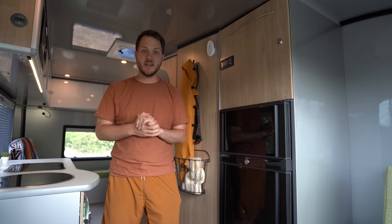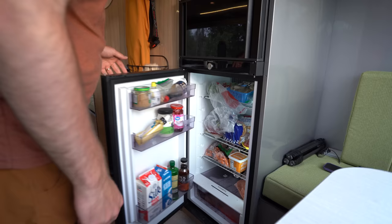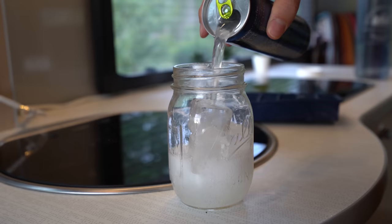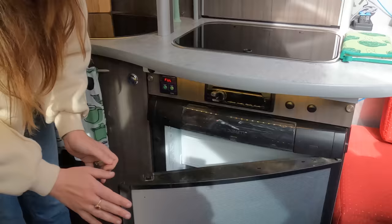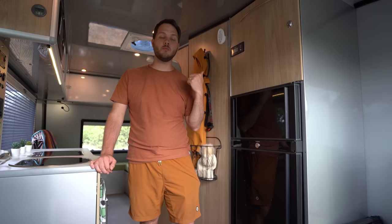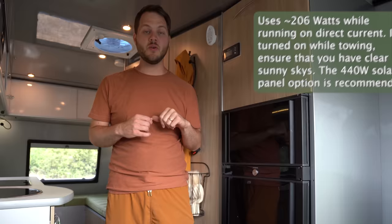Now for the kitchen — starting with the Dometic 10 Series three-way fridge. We love that this fridge can easily hold about a week's worth of food for two adults. However, when it's really hot outside, above 90 degrees, and you don't have the air conditioning running, it has a hard time holding temperature. Compared to the smaller two-way fridge we had in our Alto R1723, this thing uses a lot more propane, and even though it can run on direct current, it's an absolute power hog. Recently we tried running it on DC power while driving and noticed it had used almost a third of our 200 amp-hour battery — with the temperature already being cold when we left.